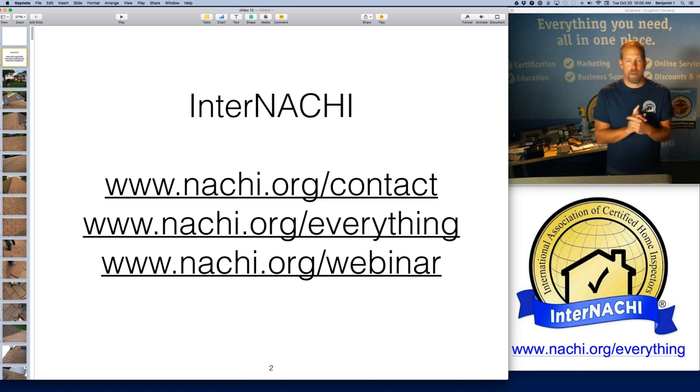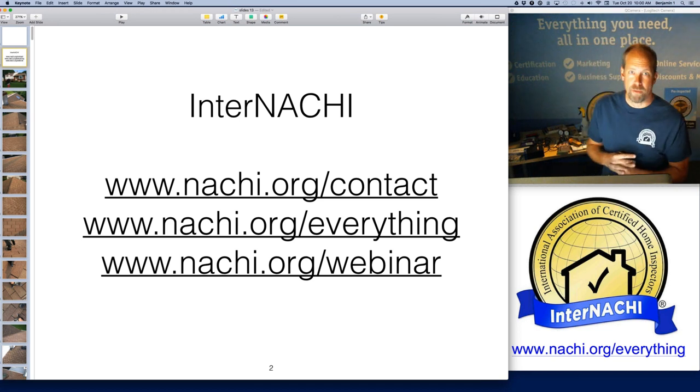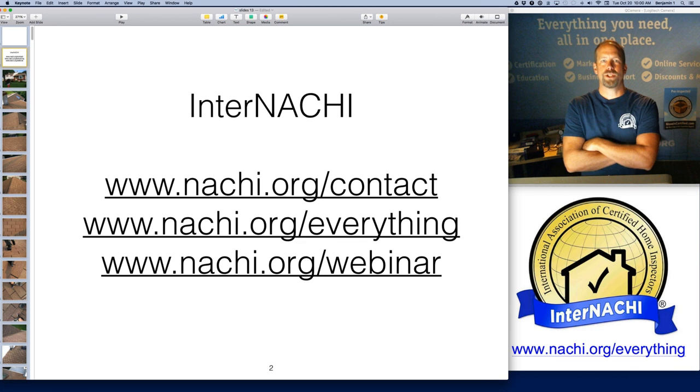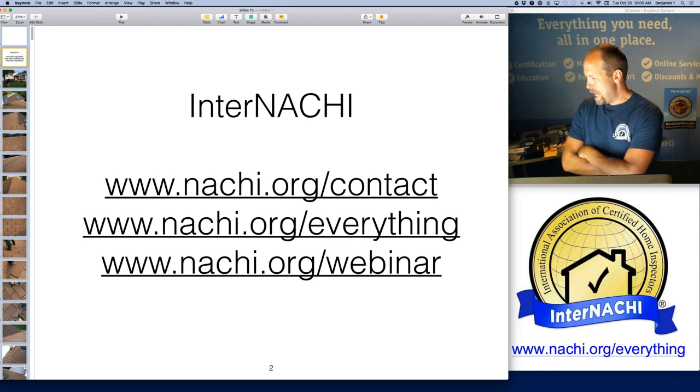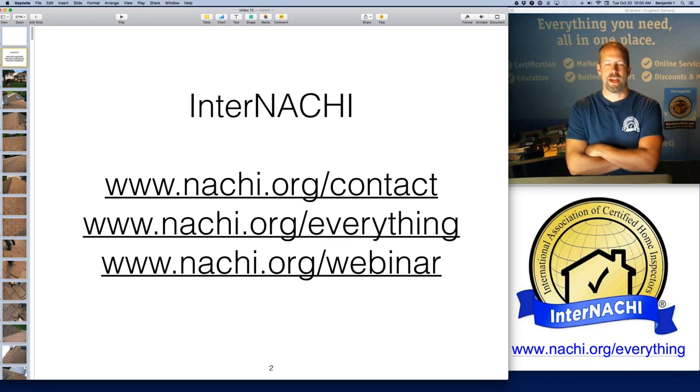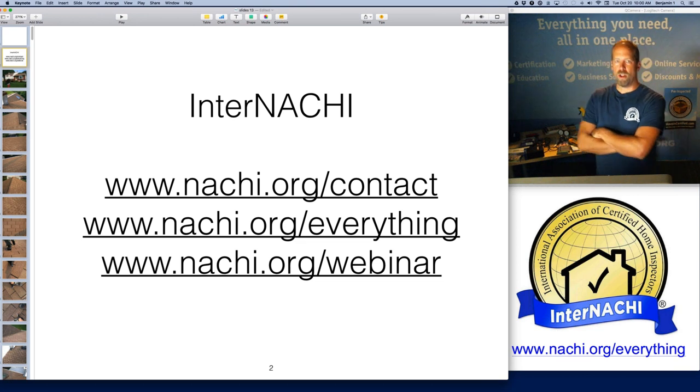Hello, everyone. My name is Ben Gromyko. I am from InterNACHI — the International Association of Certified Home Inspectors. We're the world's largest organization of residential and commercial property inspectors, and we certify home inspectors all over the world.